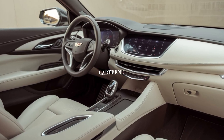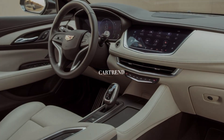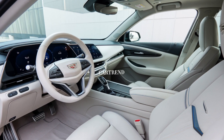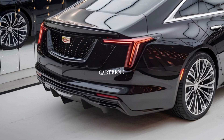The 11-inch touchscreen infotainment system with Cadillac's latest user interface provides seamless access to navigation, entertainment, and connectivity. Wireless Apple CarPlay and Android Auto come standard, while an optional 14-speaker Bose audio system elevates the in-car experience.